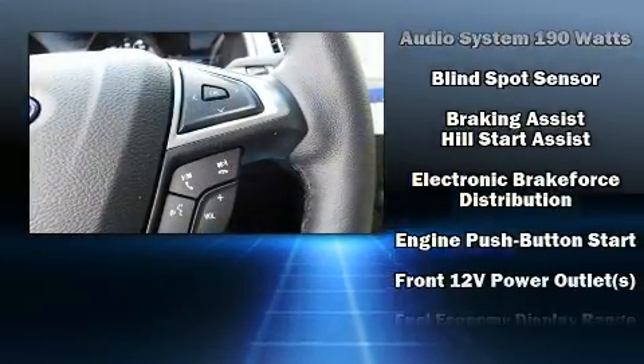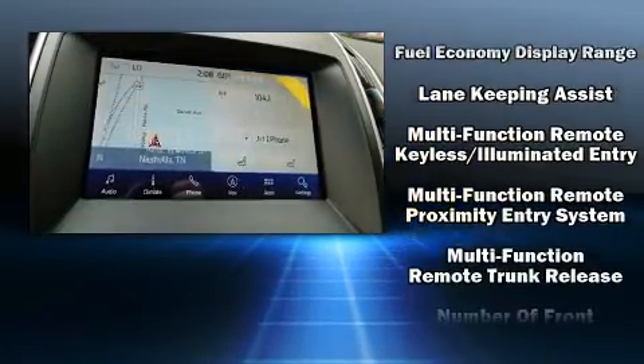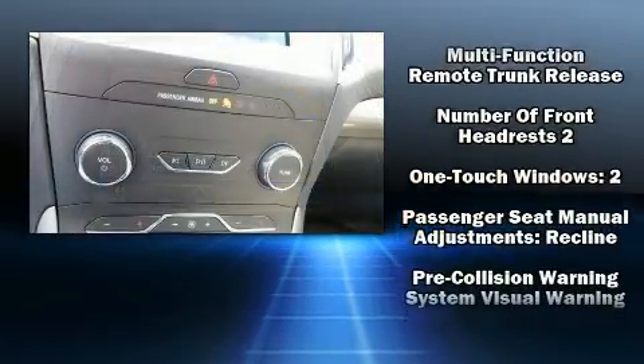Audio features include an AM-FM radio, steering wheel-mounted audio controls, and 9 speakers, providing excellent sound throughout the cabin.